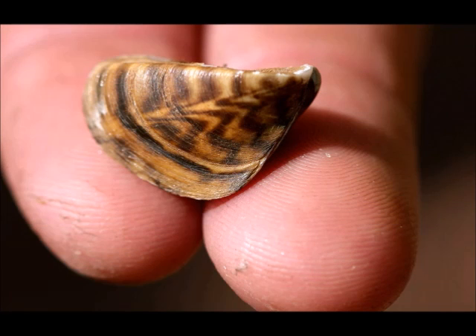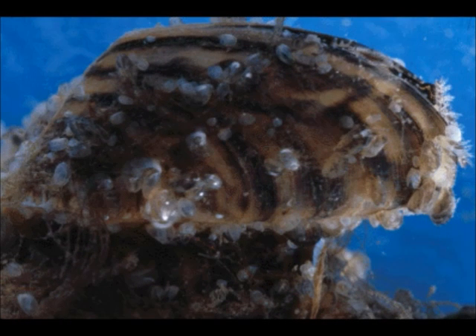Zebra mussels are about the size of your fingernail, but they can grow to be about 5 centimeters long. Zebra mussels can live for 4 to 5 years. A female zebra mussel can produce 30,000 to 40,000 eggs at a time — that is over a million a year.